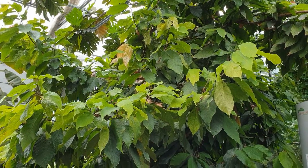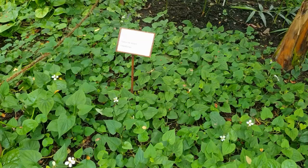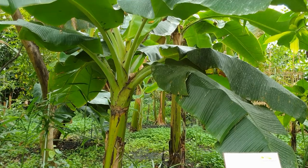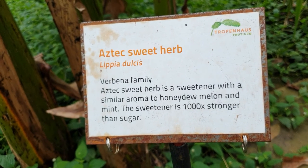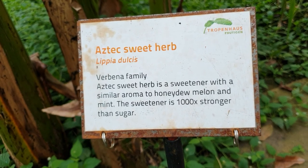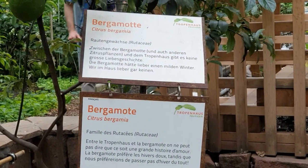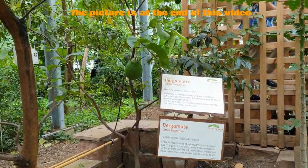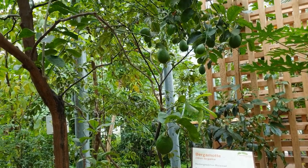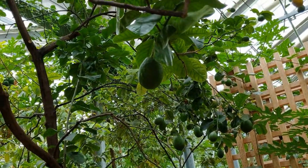We enjoy the concept of this business and would recommend it to anyone who is bummed out by the weather and wants a bit of warmth and color. We rounded off the visit with a truly remarkable meal — being in the middle of a rainforest in the middle of Switzerland is truly a unique experience.